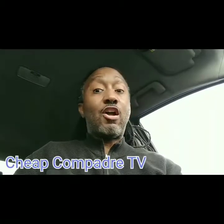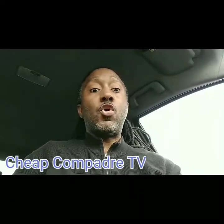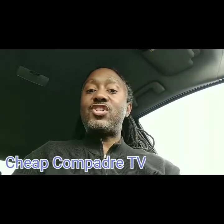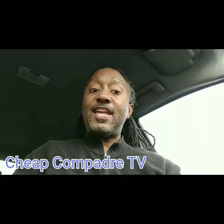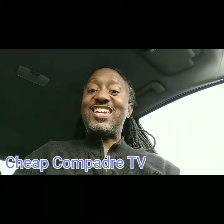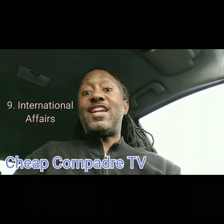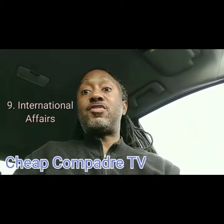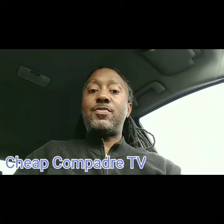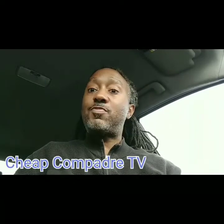Number seven is law enforcement and immigration — the nation's immigration and law enforcement, especially with debates around defunding the police. Number eight is natural resources, like energy and environmental — the nation's energy assets and conservation efforts. Number nine is international affairs, like humanitarian work overseas, giving people supplies and food for economic development. And number ten, last but not least, is science, space, and technology — like NASA and science programs.